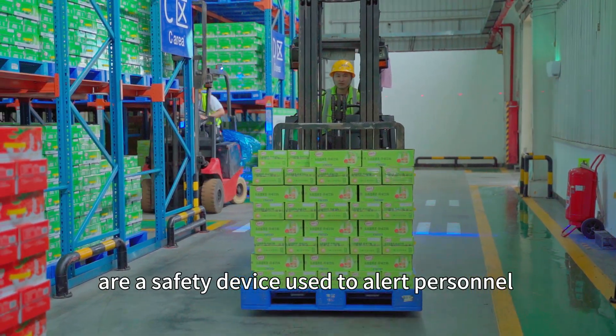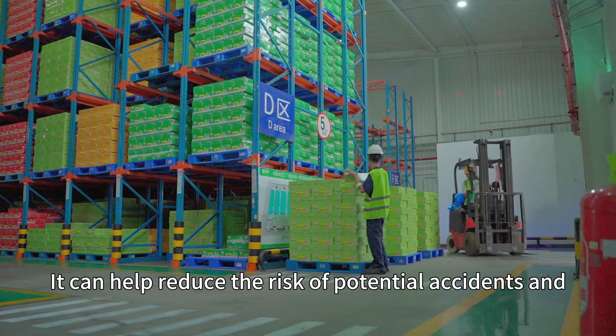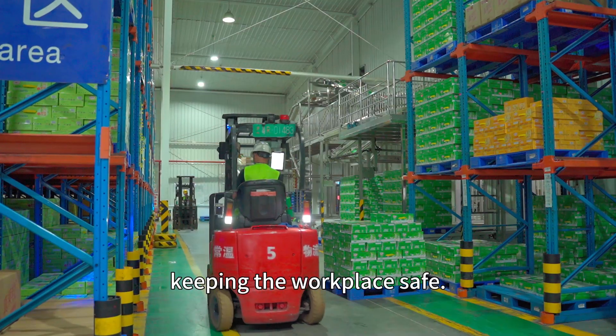Forklift Warning Lights are a safety device used to alert personnel to the presence and operation of a forklift. They can help reduce the risk of potential accidents and keep the workplace safe.